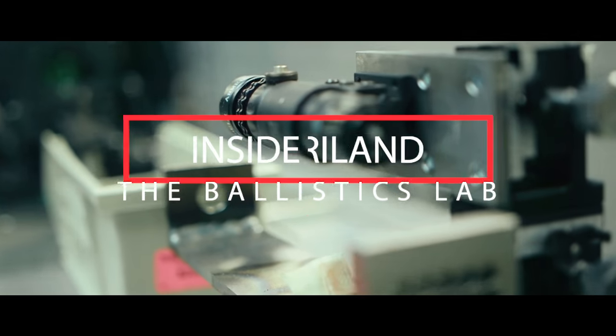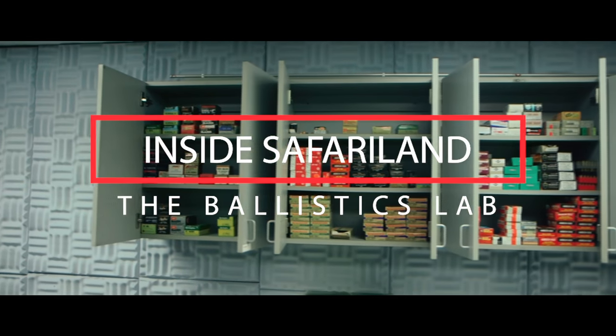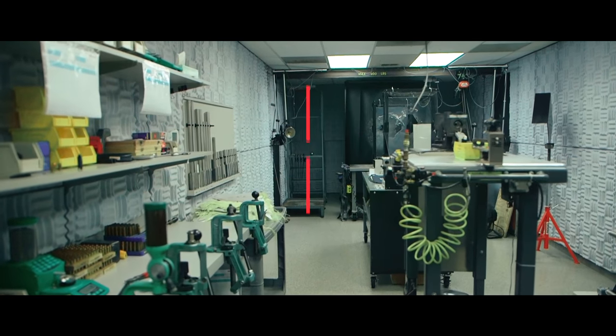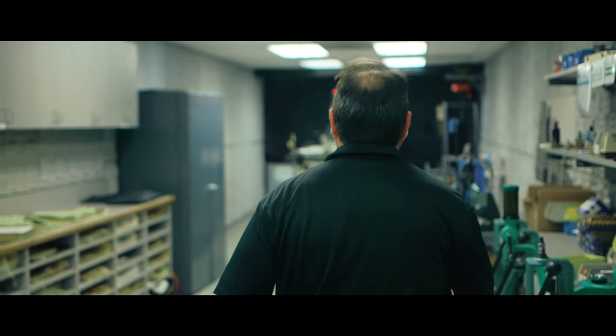Hey, we're at Safariland corporate headquarters here in Ontario, California. In our ballistics lab, we're going to be doing some testing today. This is an R&D project that we're currently working on. When we test here at Safariland, what we're doing is we're designing for confidence — confidence that every piece of armor is going to perform the way we want it to perform.